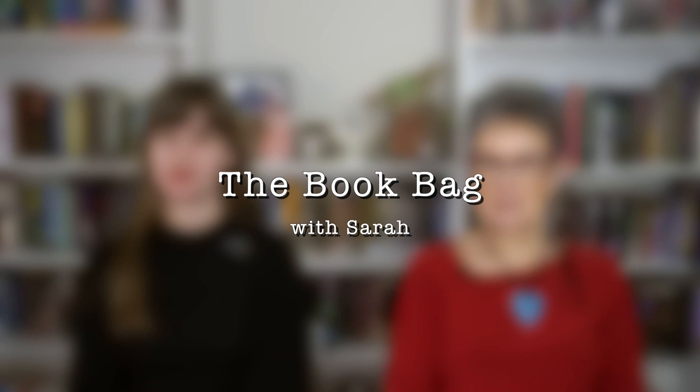Hey BookTube, it's Sarah and welcome back to my channel, The Book Bag. Today I am with my mother again since I've moved back to my hometown and we are going to be doing the guess the book challenge with a blindfold.